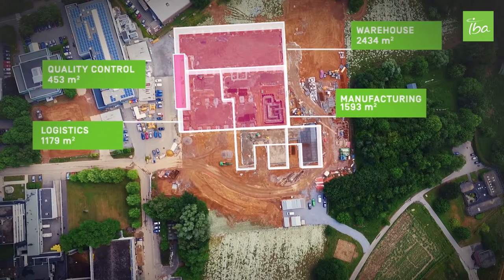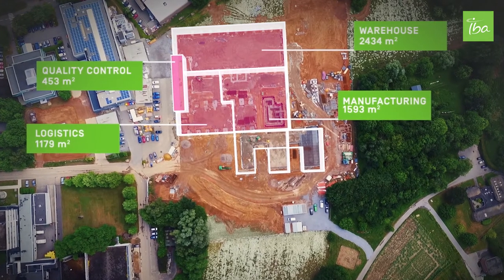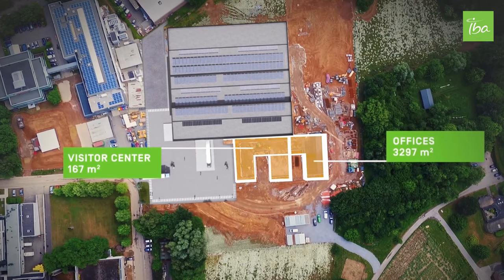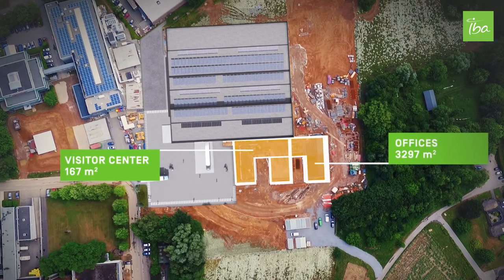In this building we will have all the activities of logistics, warehousing, quality control, and sub-assembly. The offices, also close to the manufacturing and logistics headquarters, will be dedicated to all the people concentrated on that production and warehousing logistics.